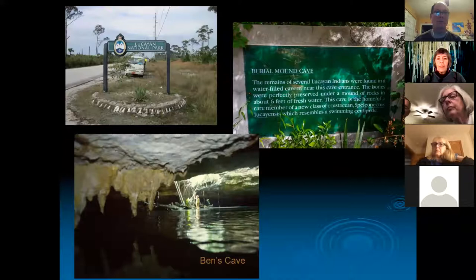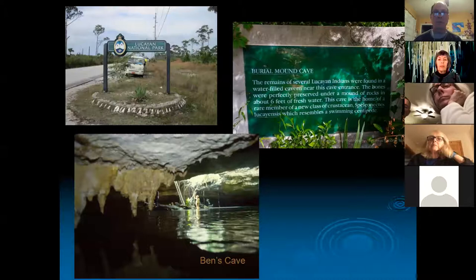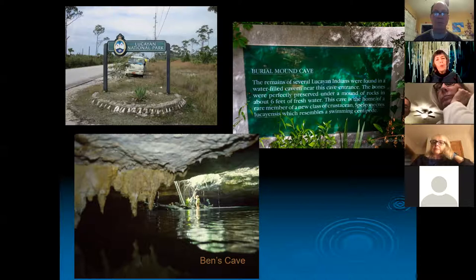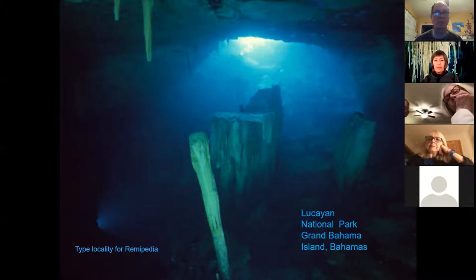Here is Lucayan National Park — this is where it all began in the Bahamas. It's now a national park; when we first started cave diving it was just a hole in the ground. We called it Ben's Cave after the first person who started diving in it. There's also the Burial Mound Cave, where they found remains of some Lucayan Indians. This is from inside Ben's Cave looking out toward the entrance — the type locality for Remipedia. Beautiful cave with huge stalactites, stalagmites, and gigantic columns that only formed when the cave was dry.